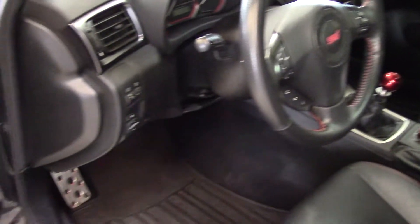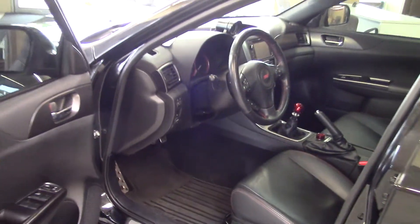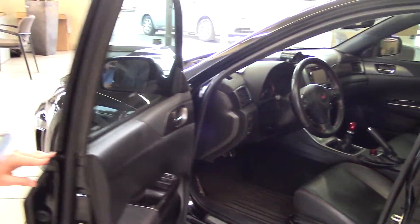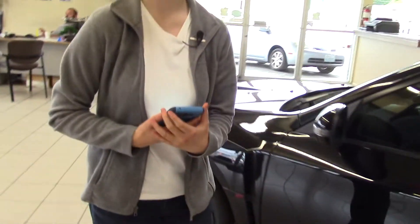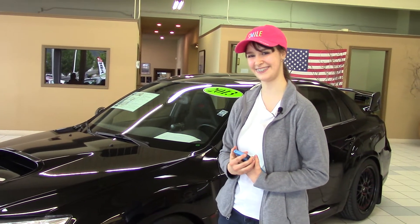It also has all-wheel drive, so no matter the weather you can drive your new car around. It also has a sunroof to let in as much light as you possibly can. You should take a look at this car at Sunset Cars of Auburn. Make sure when you come in you tell them that Jordan sent you. Come and take a look right on the showroom floor.